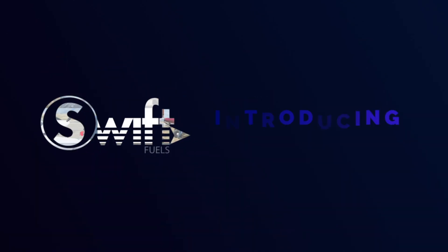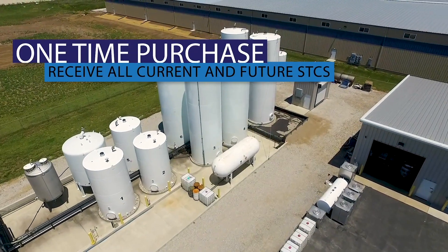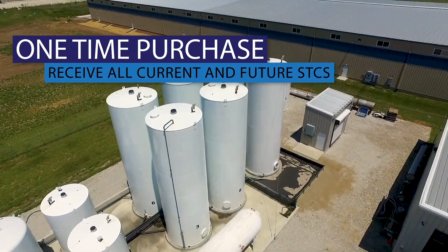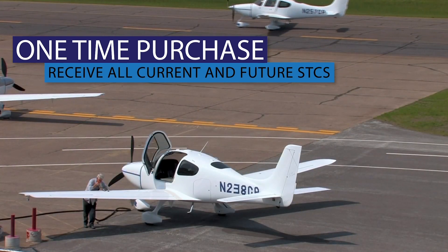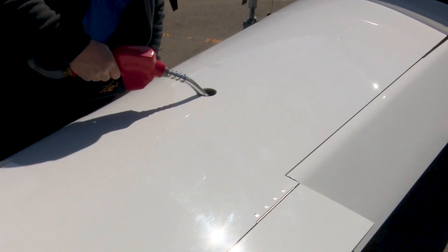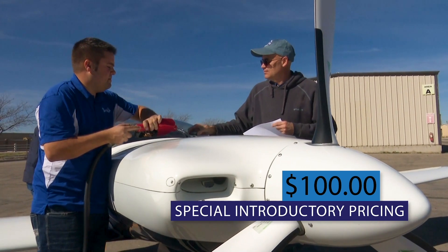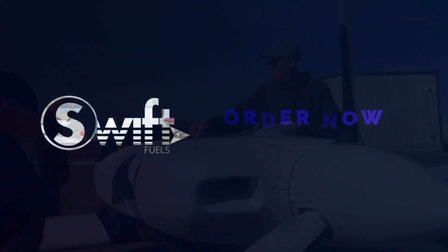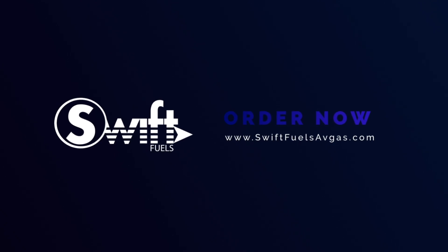Swift Fuels proudly introduces the Forever Avgas STC. One simple upfront purchase entitles the Forever STC certificate holder to receive all current and future Avgas STCs that the FAA issues to Swift Fuels. The best part? It's priced today at only $100, and the prepaid certificate never expires. Get your Forever Avgas STC today at swiftfuelsavgas.com.